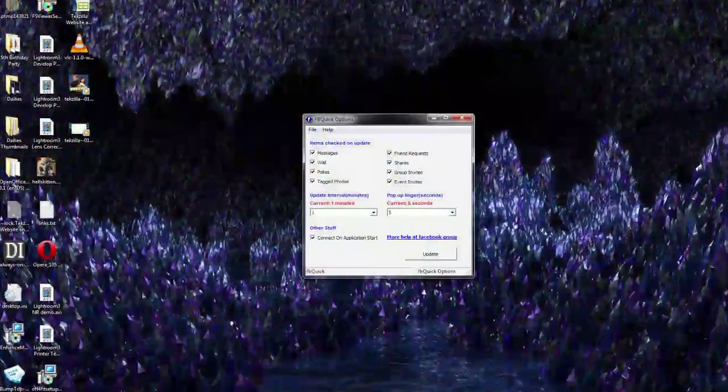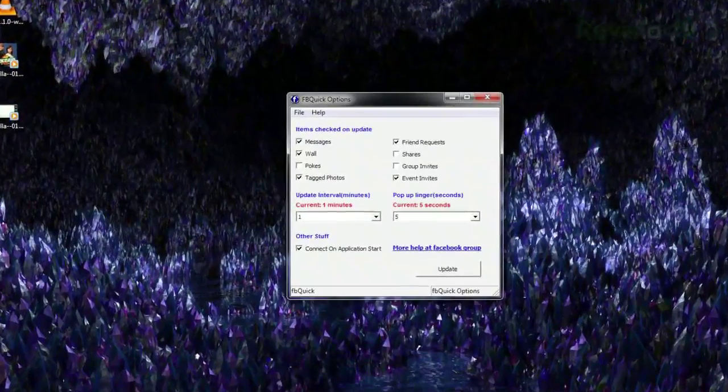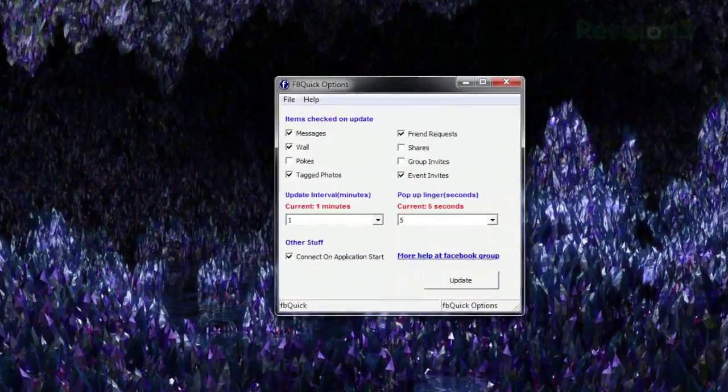You can even choose which of these items to enable or disable, so if you don't care about people poking you but want to know when you've been tagged in a photo, you can make that happen. So keep up to date with all the happenings over in Facebook land with FBQuick.